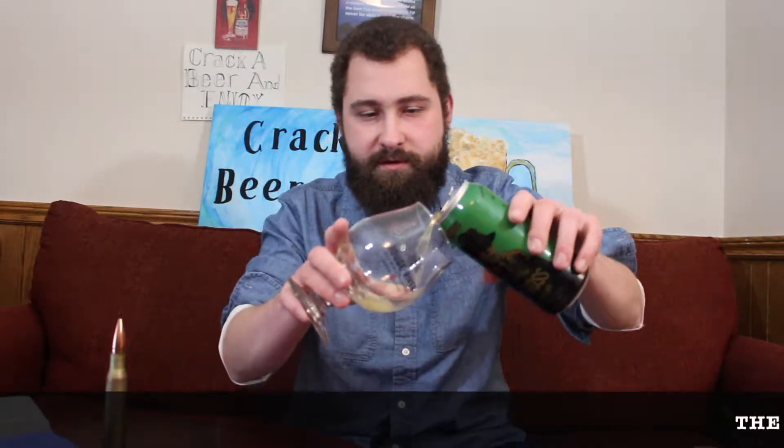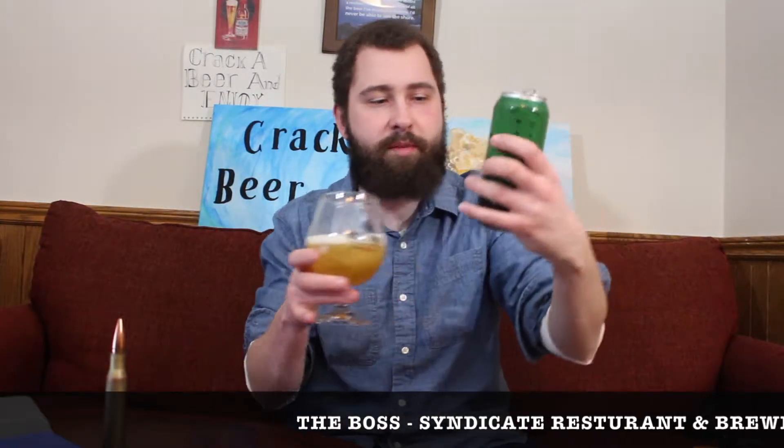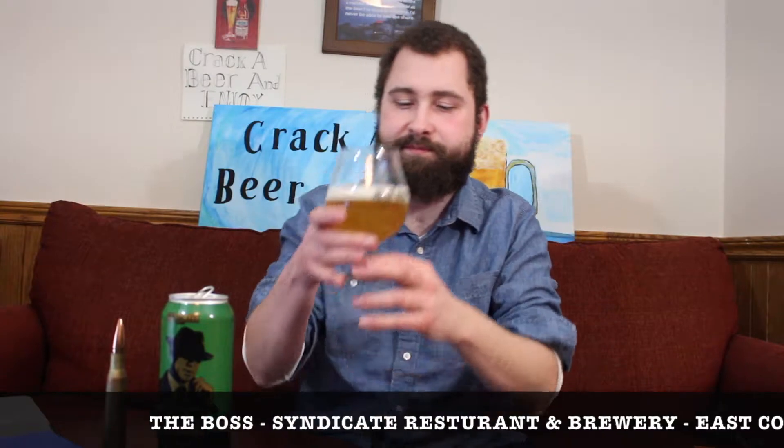It's actually a really full can. A nice little bubble on top. Pouring it into my Rouge River fat tulip-style glass. Let's see what the boss has in store for us. Looking at the beer, it's actually quite hazy — not super hazy, but decently hazy for sure. Nice yellow-gold color as well. Nice white head on top.